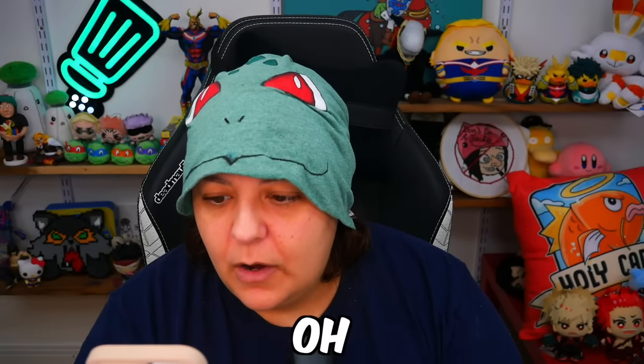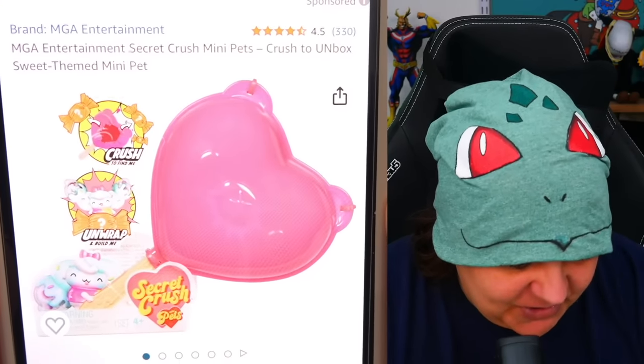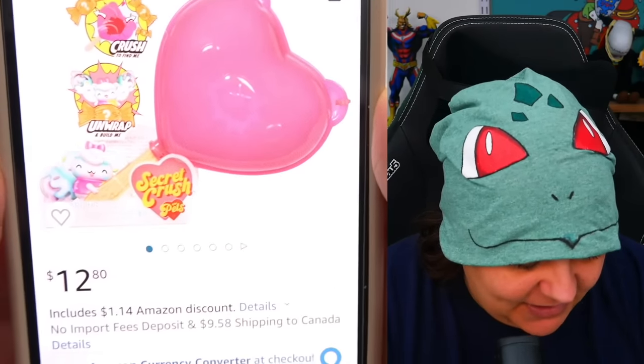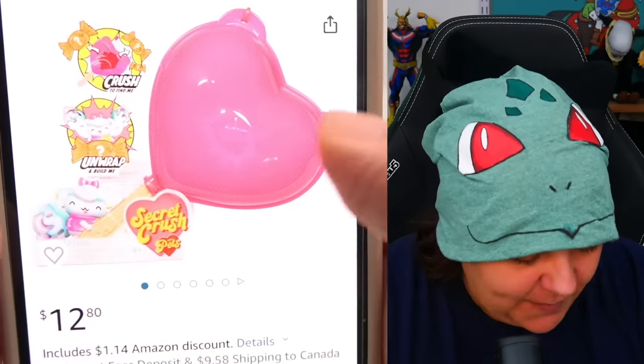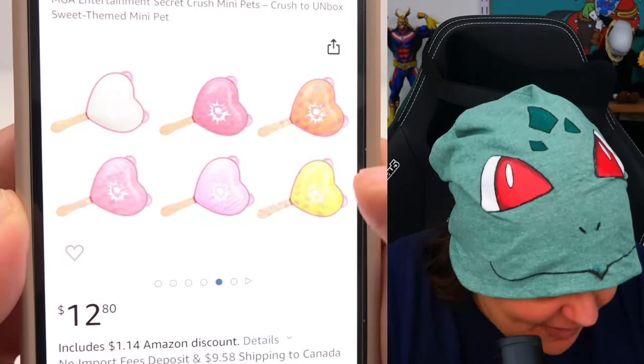Oh my god — there is a Secret Crush Mini Pets and they are $12.80 each! If you want me to do the pets, make sure you leave a thumbs up and share the video — that's the only way I know. Everything works in shares and likes on YouTube. I don't make the rules.